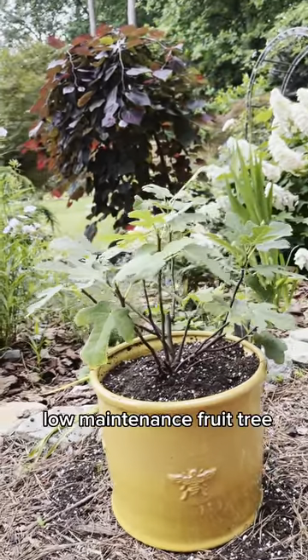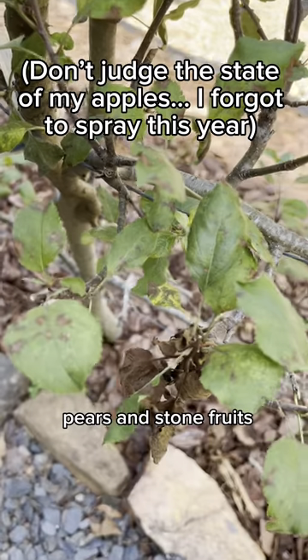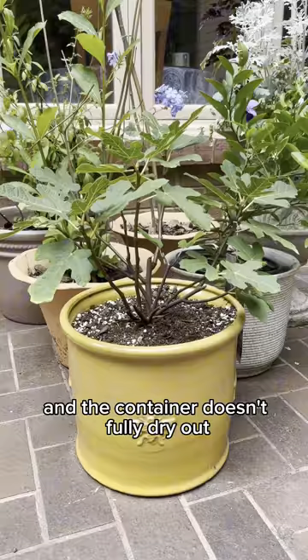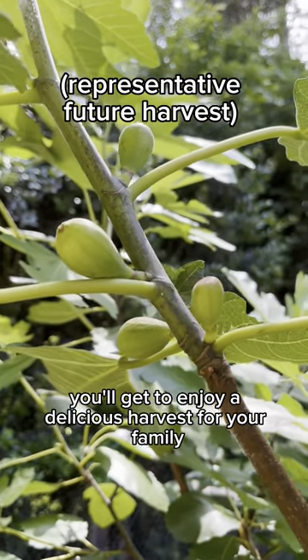Figs are a super easy, low-maintenance fruit tree. Unlike trees like apples, pears, and stone fruits, you don't have to spray fig trees to get a great crop. As long as Fignominal Fig is in a sunny spot and the container doesn't fully dry out, you'll get to enjoy a delicious harvest for your family.